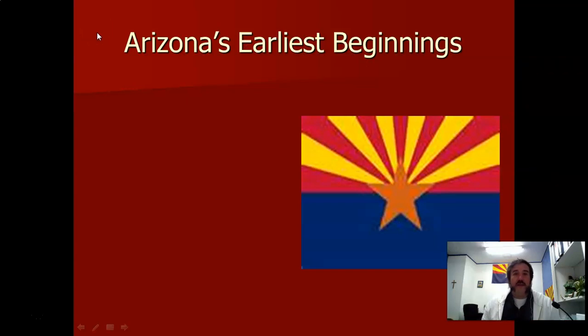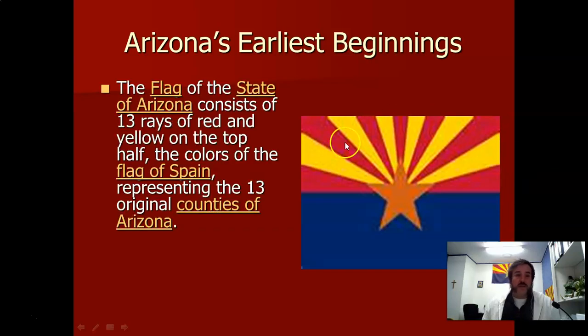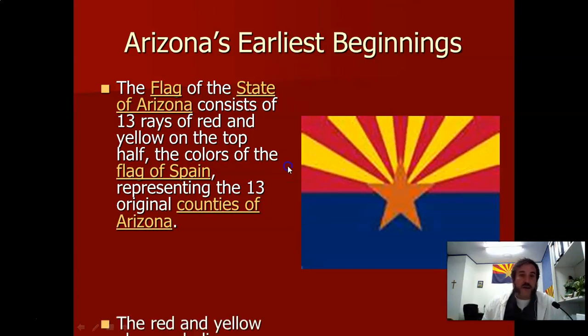Same with the Arizona State flag — when they had to come up with the state flag, there were very good reasons why they picked it. We talked about the Spanish history, but there are also 13 rays on the flag. I want to use my words carefully — those represent the 13 counties of Arizona. You might know the US flag has 13 stripes for the 13 original colonies, which is very different. Some of you live in Gila County, some across the river live in Graham County. When Arizona started, there were 13 counties, though now there are 15 because Phoenix and Tucson grew so big.